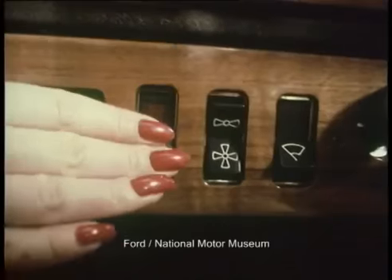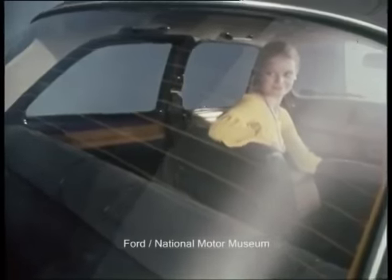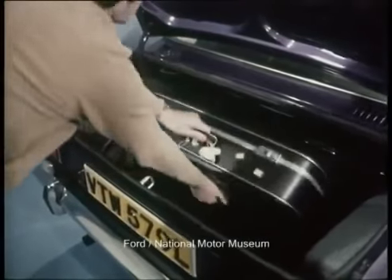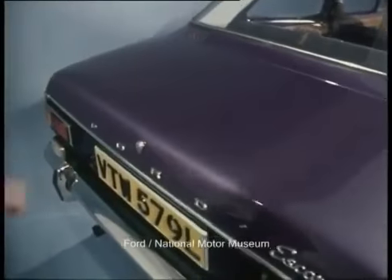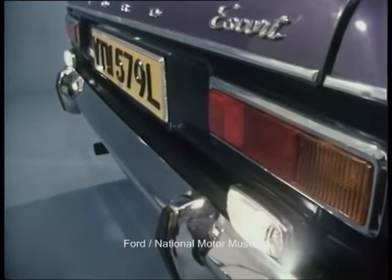Clear rearward vision at the flick of a switch — the heated rear window is standard, and that's an item that even the 1600E didn't have. The boot floor is neatly finished with a practical rubber mat. Usable luggage space has been maximised by stowing the spare wheel in the rear side wing. Two reversing lamps are fitted, and overriders with rubber inserts look good and provide a degree of protection front and rear.